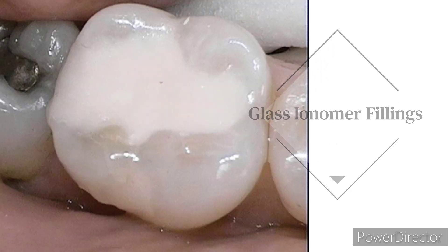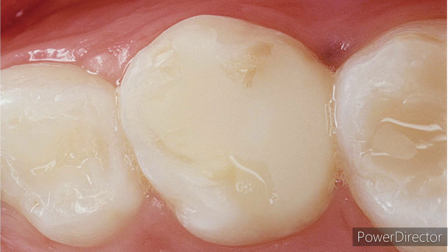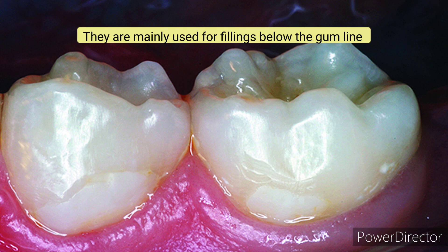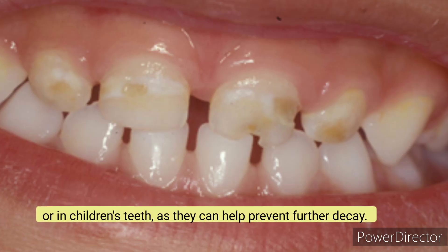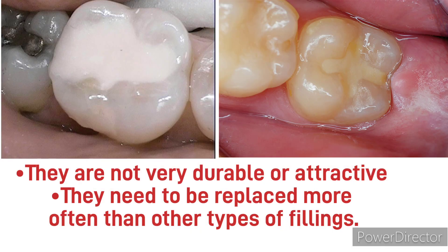Glass ionomer fillings. These are made from a glass and acrylic material that releases fluoride into the tooth. They are mainly used for fillings below the gum line or in children's teeth, as they can help prevent further decay. However, they are not very durable or attractive, and they may need to be replaced more often than other types of fillings.